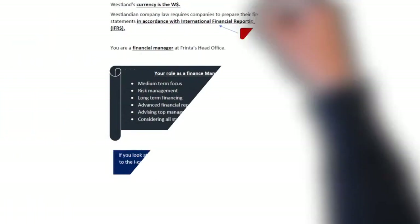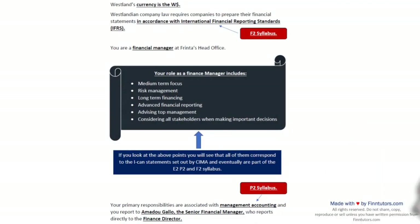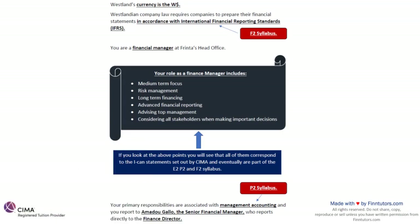Next they tell us that the currency of Westland is W dollars. So whenever you are quoting something in the exam, don't just write dollars — write W dollars because that's the currency. It's a fictional company in a fictional country and we must stay true to the theme.